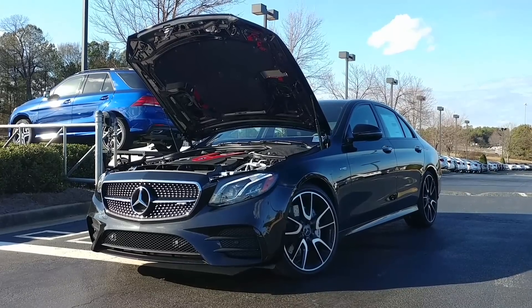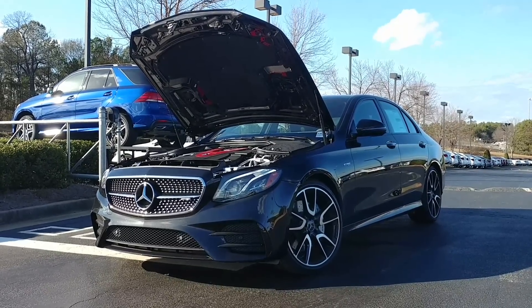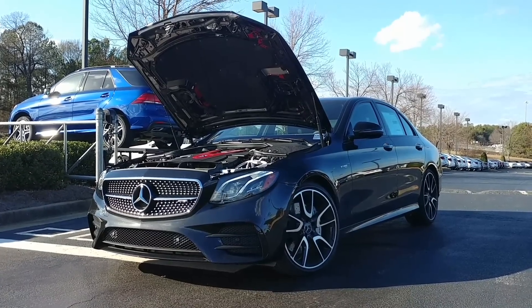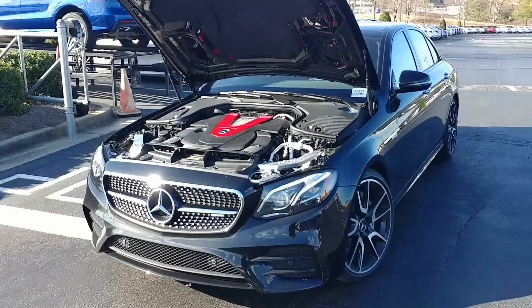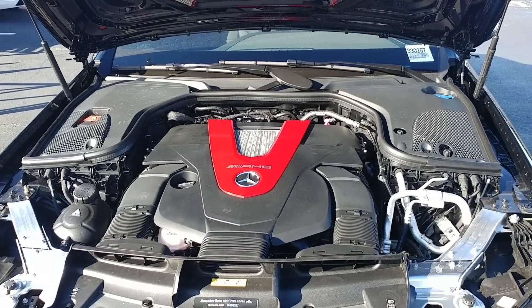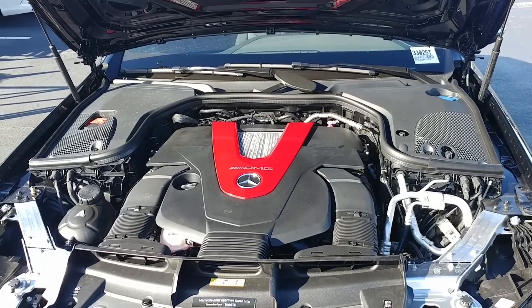This is the AMG enhanced version of our current E-Class. You can tell its AMG-ness from the logo on the front. This has the 20-inch upgraded wheels. It has bi-turbo badging on the side, and its most obvious difference is the red AMG logo here under the hood. 396 horsepower, 384 pound-feet of torque, and a bi-turbo V6.